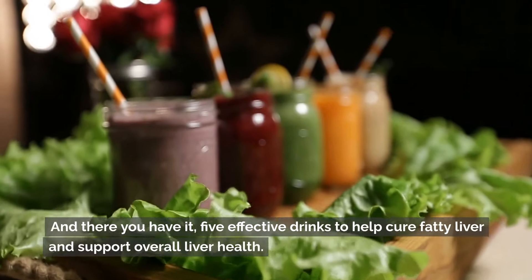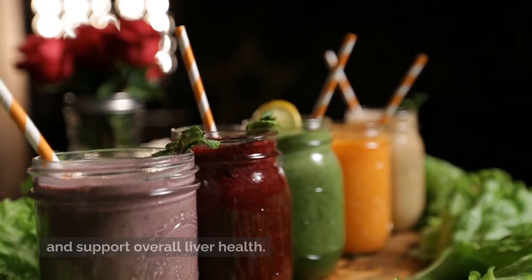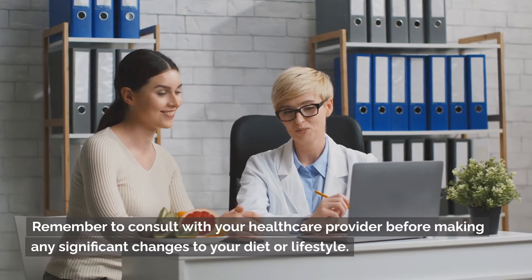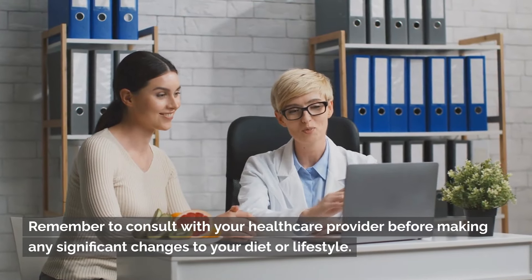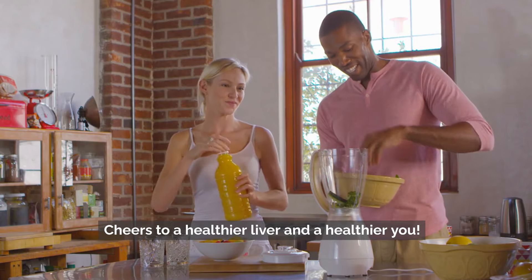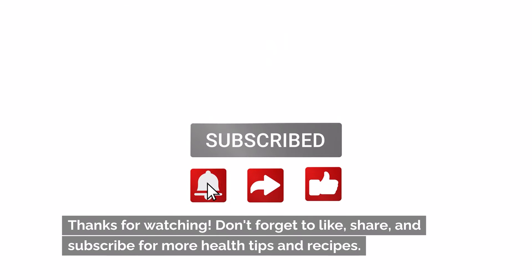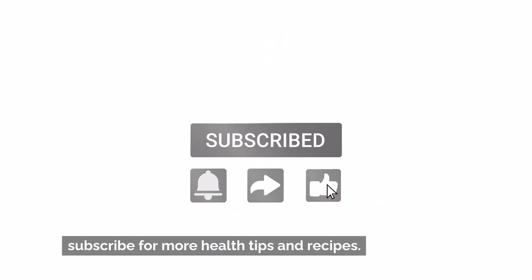And there you have it — five effective drinks to help cure fatty liver and support overall liver health. Remember to consult with your healthcare provider before making any significant changes to your diet or lifestyle. Cheers to a healthier liver and a healthier you. Thanks for watching — don't forget to like, share, and subscribe for more health tips and recipes.